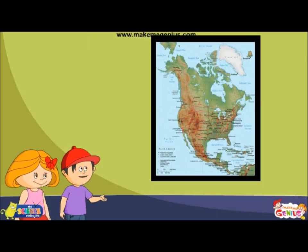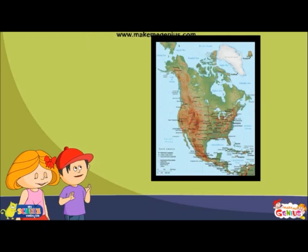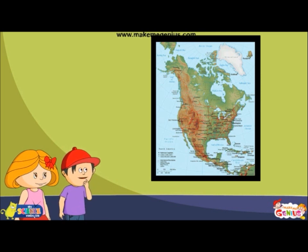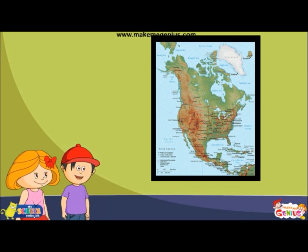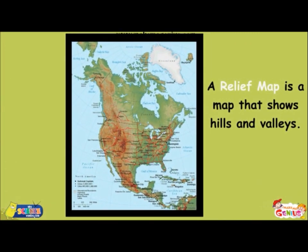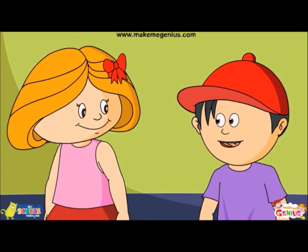What's this? It looks much different from the other — it has only brown and green colour. Yes, this is a relief map. It shows mountains in brown and low plains in green colour.